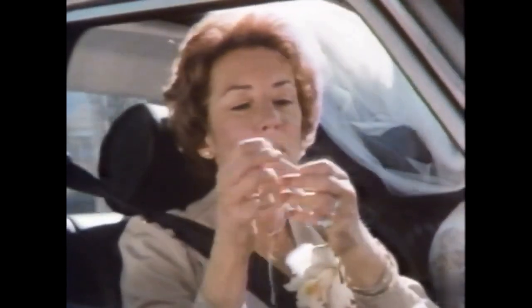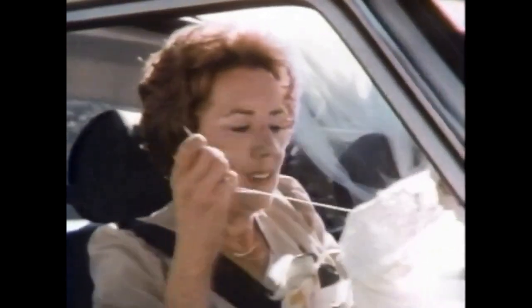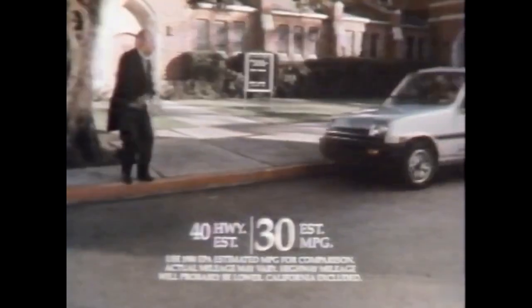The 1980 Renault Le Car gives you great performance without sacrificing comfort. It has rack and pinion steering and front-wheel drive for great handling. And four-wheel independent suspension to keep things comfortable inside, even when it's bumpy outside. All with estimated 30 mile per gallon economy.